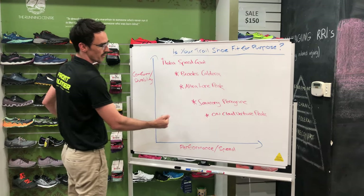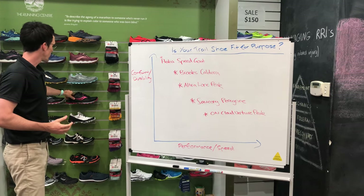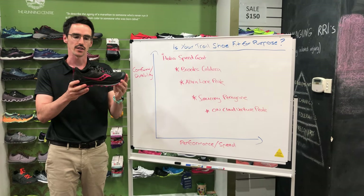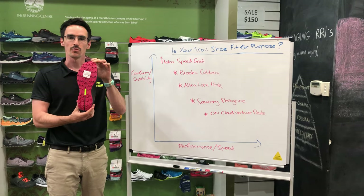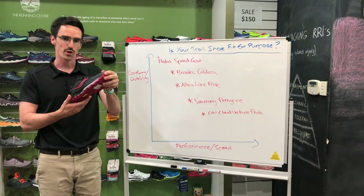As we progress to someone looking at speed or performance as their major goal, the two main options we're looking at are probably the Peregrine from Saucony. You can see the profile of the shoe — the amount of shoe is starting to come lower to the ground, similar to a lightweight trainer. This is really allowing you to get on and off the trail a little bit quicker without compromising your ability to get traction and grip on unstable surfaces.